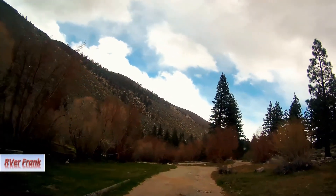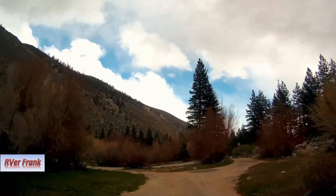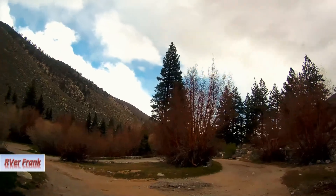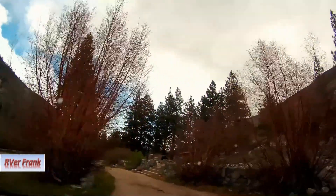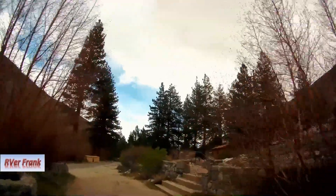Driving through these ruins is a little weird — to imagine how it was back in the day, with the many who made the long trek up here to vacation and have fun. And you think of the harsh blow this area was given over the years. There's the foundation.